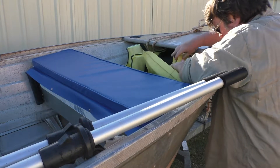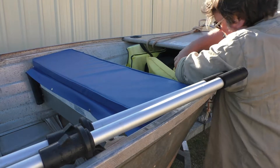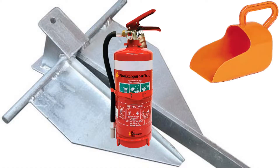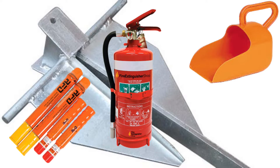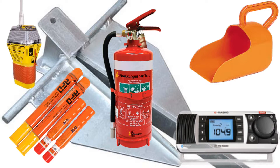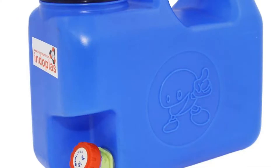This includes things like approved life jackets for each person on board, anchors, a fire extinguisher if required, bailer or pumps, in-date flares, and perhaps a marine radio, EPIRB, or PLB — a personal locator beacon — if you're going to go into offshore waters.